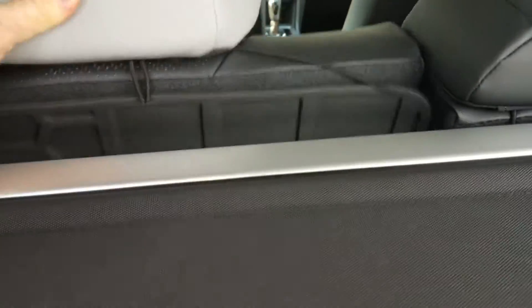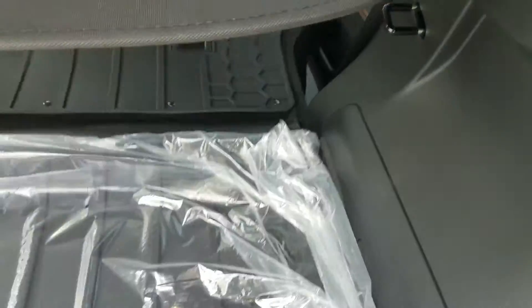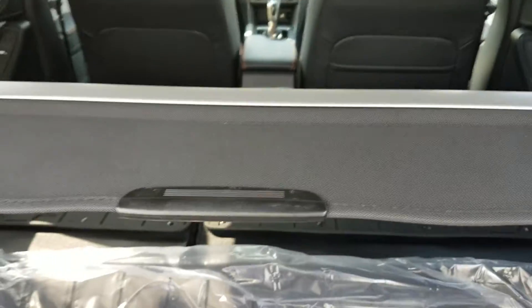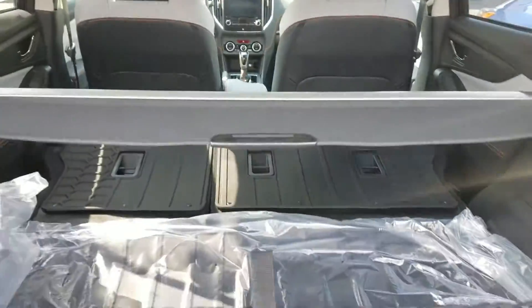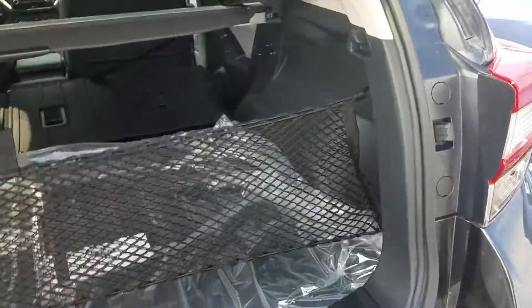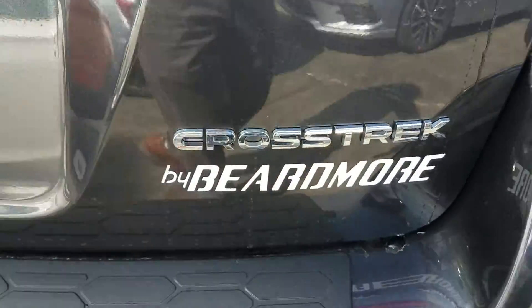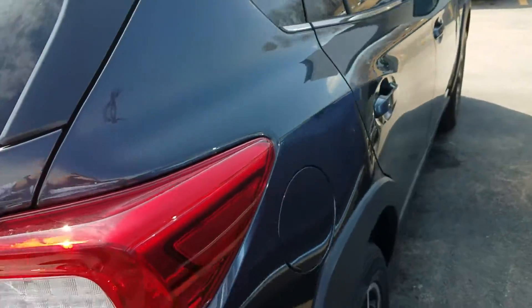These seats lay down so if you want to haul something, there's a lot of room. The cover just comes right out, so you have a great big opening. Again, this is Jerry at Beardmore Subaru in Bellevue, Nebraska.